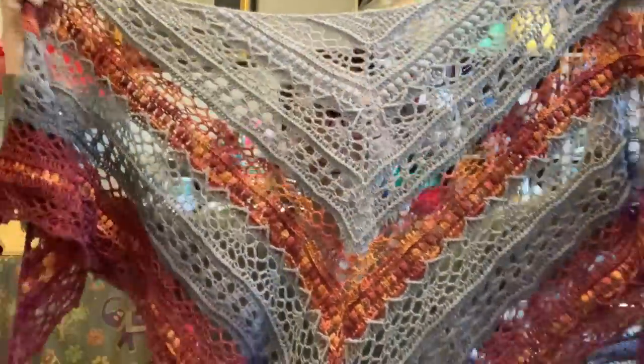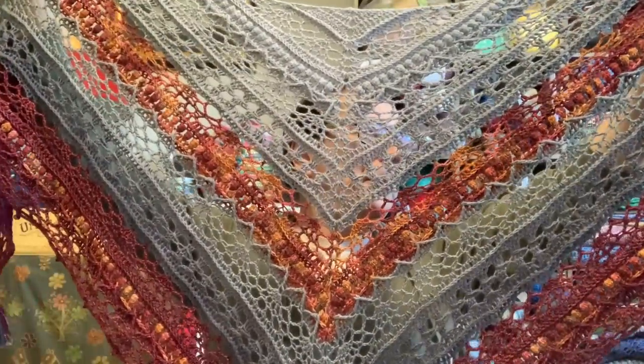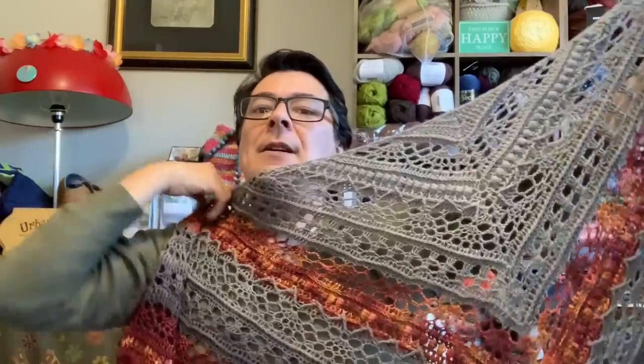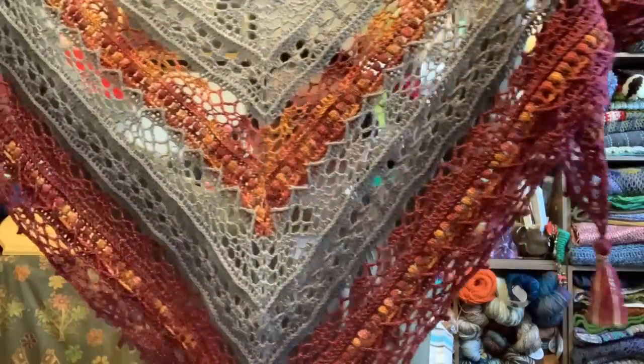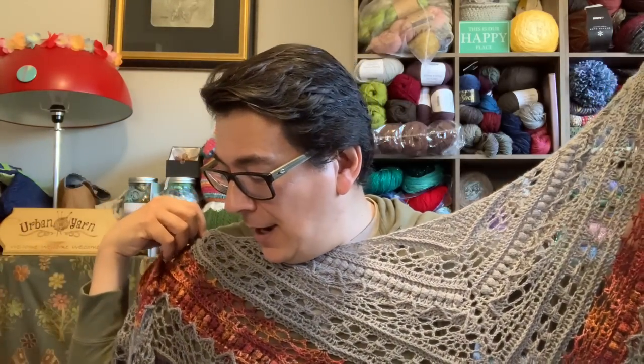Let's talk about finished objects. This was on my man form Hank. You may have seen this halfway done — I think I was up to the first color section — and now it's completed and I absolutely love it. I added a bit of tassel to it. I put up a vote on my Instagram and I had the tassels made up but not attached. The tassels won, so thank you for helping me make that decision.